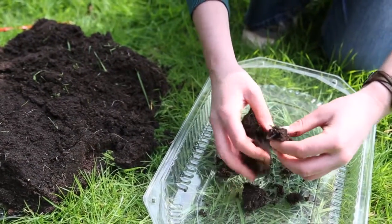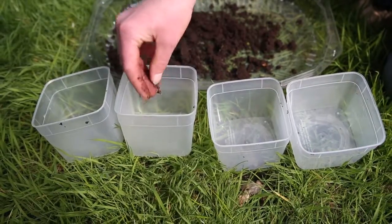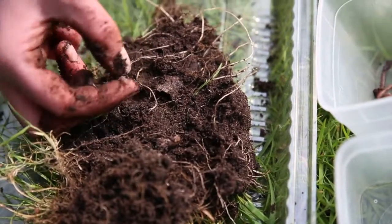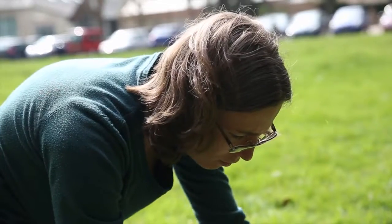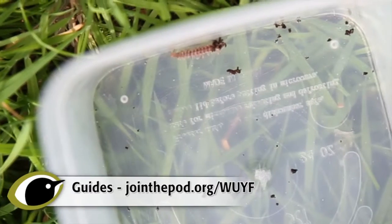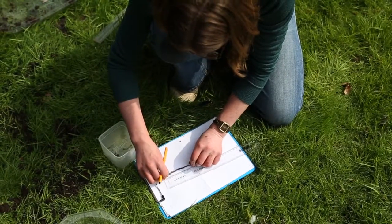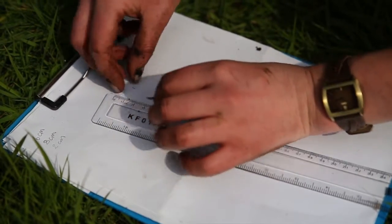Slowly sift through the soil in your tray, making sure you find all the soil invertebrates in it. Divide the soil invertebrates into earthworms and other species. You may need to use the soil invertebrate guide or the insect guide to identify your animals. Count how many of each type of soil invertebrate you have, and measure the earthworms as best you can to the nearest centimetre.